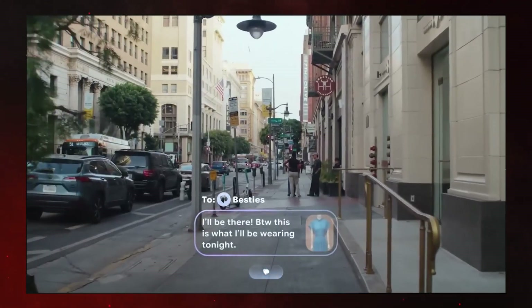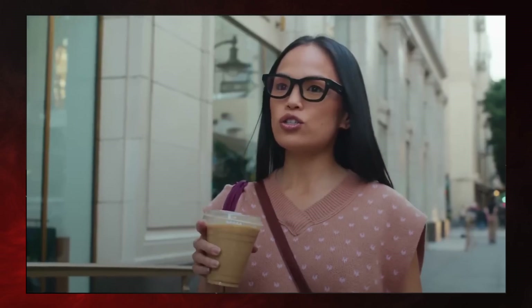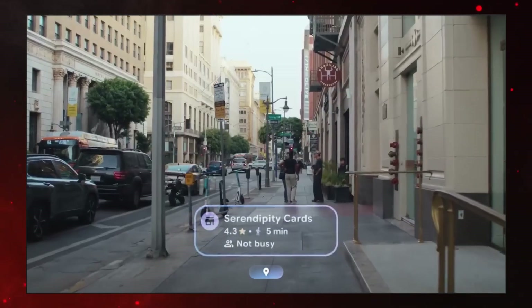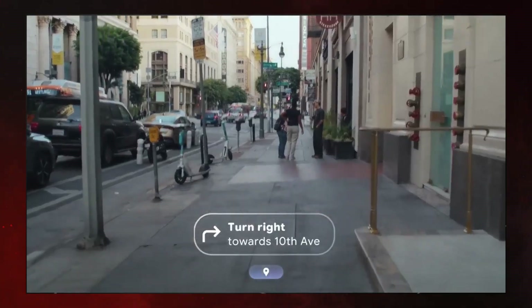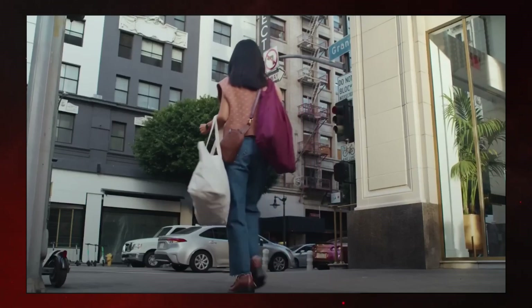The navigation tools are also amazing. Instead of staring at your phone while walking, the glasses project turn-by-turn navigation in your vision using 3D overlays on the real world — it's like bringing game-style maps to life. And when you snap pictures using the glasses, you immediately get a live preview right in front of you.